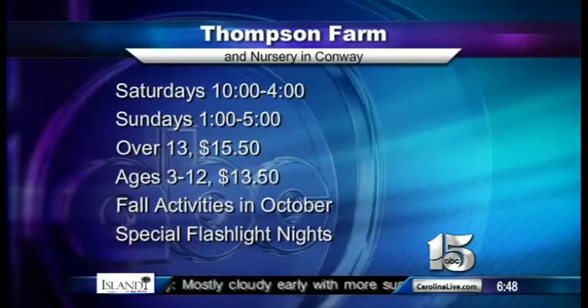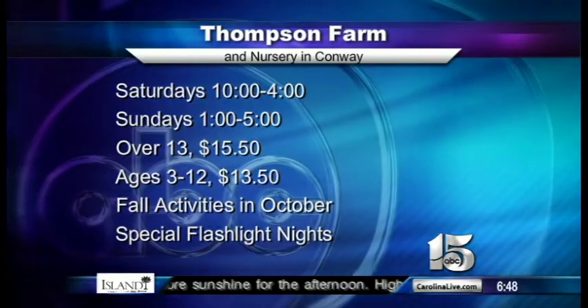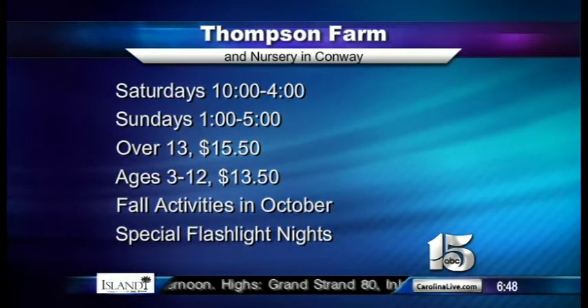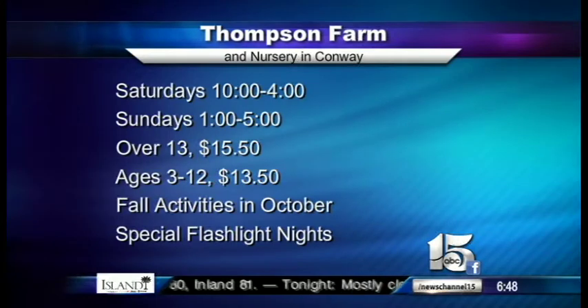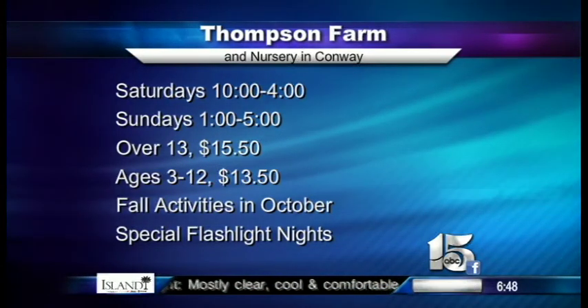This is one of those days I am so jealous of her — she got to go down a massive slide, play in the corn maze, and now the corn box. That is the best live shot I've ever seen. Thompson Farm and Nursery will host fall weekends every Saturday in October — Saturdays from 10 to 4, Sundays from 1 to 5. For ages 13 and up, the cost is $15.50; for kids between 3 and 12, it's $13.50. Don't forget those special flashlight nights on Fridays, October 10th and 17th.